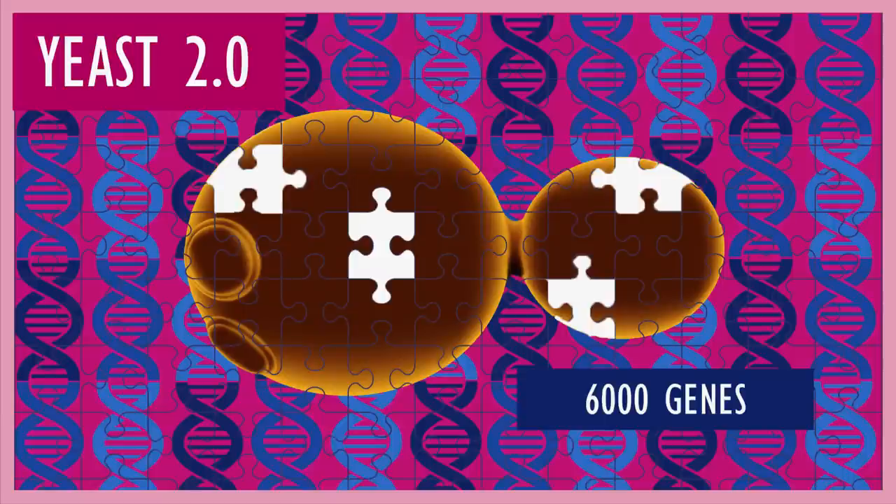But we can do much better than dozens of genes. What about yeast's own operating system? 6,000 genes, 12 million base pairs — its genome. I'm part of the world's largest synthetic biology project, an international collaboration to redesign, rewrite, and assemble a synthetic version of the yeast genome to create Yeast 2.0.